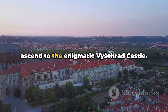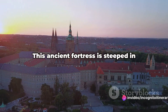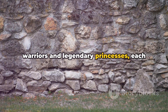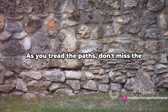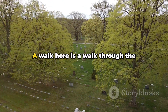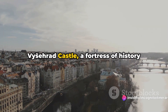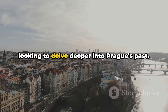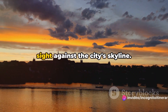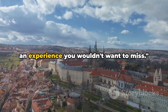From the tranquil vineyard, we now ascend to the enigmatic Vyšehrad Castle. Perched high on a hill overlooking the Vltava River, it offers breathtaking views of the city. This ancient fortress is steeped in legends and myths, adding to its allure — it whispers tales of ancient Czech warriors and legendary princesses, each stone a testament to its rich history. As you tread the paths, don't miss the tranquil Vyšehrad Cemetery, the final resting place of many famous Czechs — a walk here is a walk through the country's history, each tombstone narrating a unique story. Vyšehrad Castle, a fortress of history and mystery, is a must-visit for anyone looking to delve deeper into Prague's past. As the sun sets, the castle bathes in a golden hue, its silhouette a majestic sight against the city's skyline.